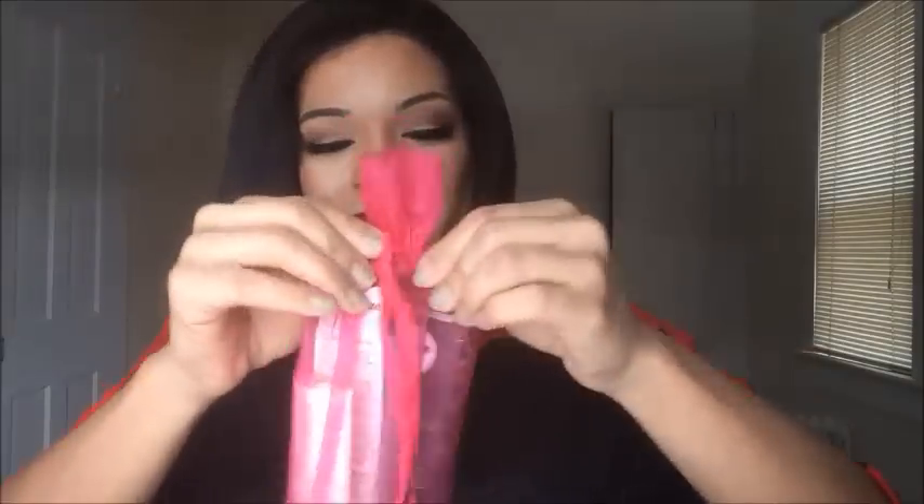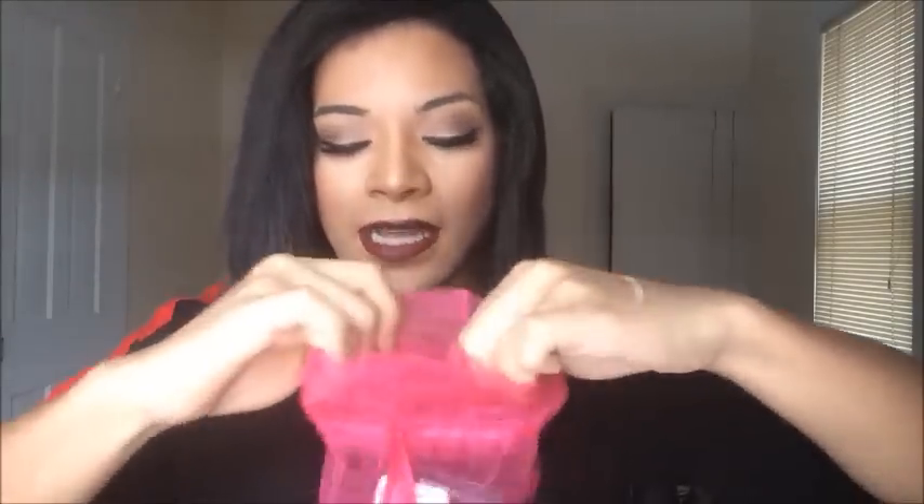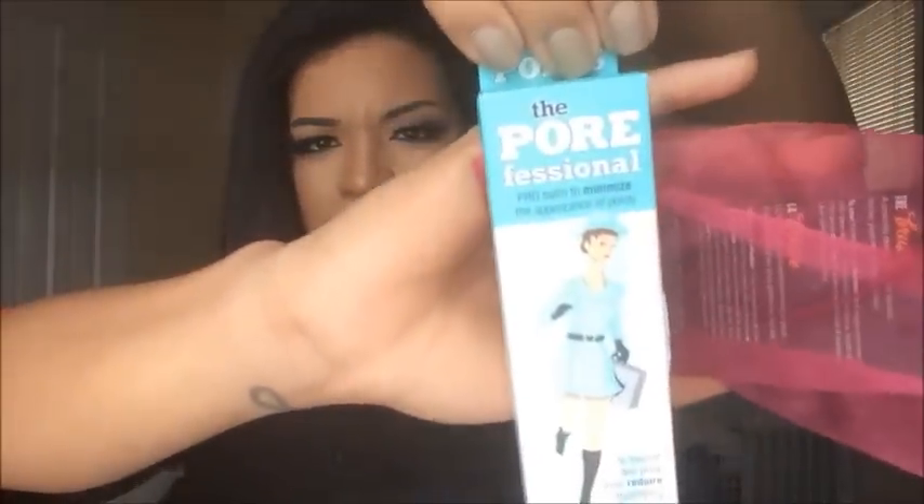We got this really cute Benefit bag — every year at the beginning of the year they send these to the girls. It came with two full-size Gimme Brows: one in light medium and one in medium deep. I used the Gimme Brow in my tutorial. I'll give the light medium away since it's obviously too light for me. We also got a full-size Porefessional — not my favorite, I like the Smashbox pore minimizing one a little better, but this is still really good. Then there's a full-size They're Real mascara — I prefer the Tarte mascara a bit more but I used this today for a quick coat on my outer lashes. It mostly lengthens but I like it.